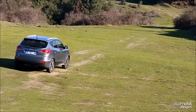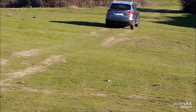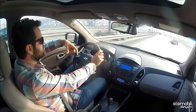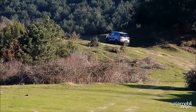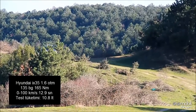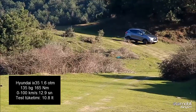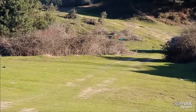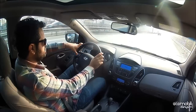iX35'te bulunan 1.6'lık benzin üniteyi i30'dan veya Elantra'dan hatırlıyoruz. Bu motorda 135 beygir güç ve 165 Nm tork var. 6 ileri otomatik şanzımanla performans verisi, manuel şanzımanlı versiyona göre biraz düşmüş durumda; bunun en büyük sebebi şanzımanın geçiş hızının nispeten daha düşük kalması. Performansı çok ufak farklarla törpüleyen bir yapısı var ama sarsıntı bakımından hiçbir sıkıntı yok. Şu an 100 km/h hızla gidiyorum, D konumundayım ve devir bandı 2000 devri biraz geçmiş durumda.